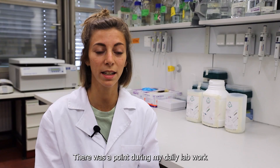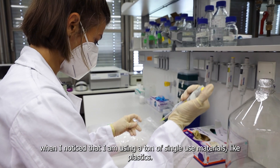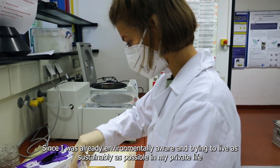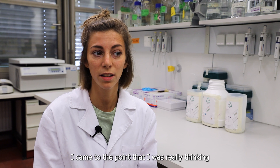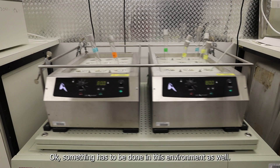There was a point during my daily lab work when I noticed that I'm using a ton of single-use materials like plastics. Since I was already environmentally aware and trying to live as sustainably as possible in my private life, I came to the point where I was really thinking: okay, something has to be done in this environment as well.